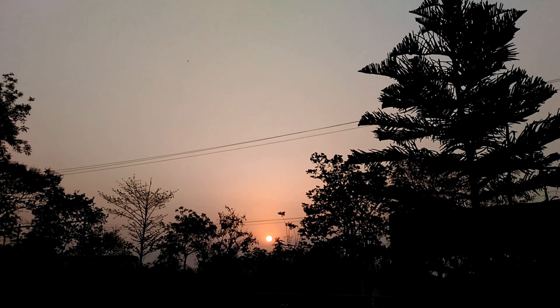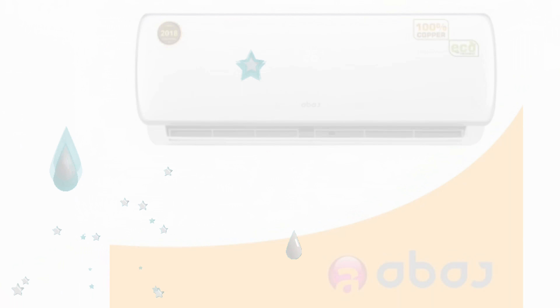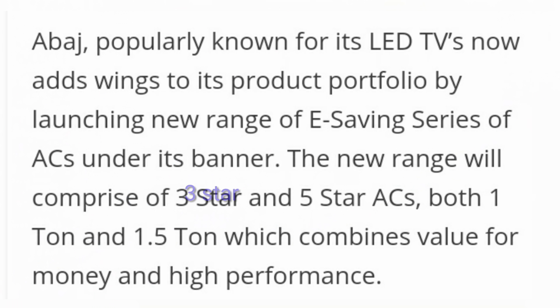Abage introduces an energy efficient inverter split air conditioner. Abage, popularly known for its LED TVs, now adds wings to its product portfolio by launching a new range of e-saving series of ACs. The new range will comprise three star and five star ACs in both 1 ton and 1.5 ton variants, combining value for money and high performance.